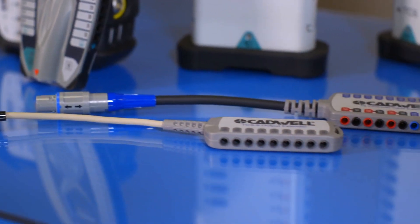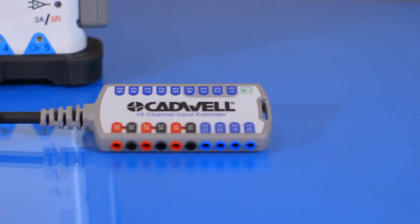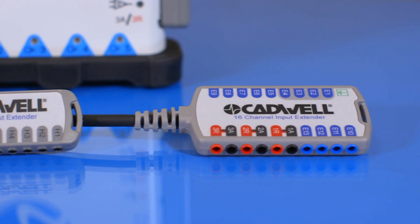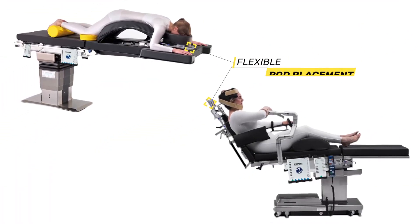We also released new Iomax cortical module extender pods for the 16-channel amplifier and TCS-9. The pods provide greater flexibility of mounting the cortical module during a case.